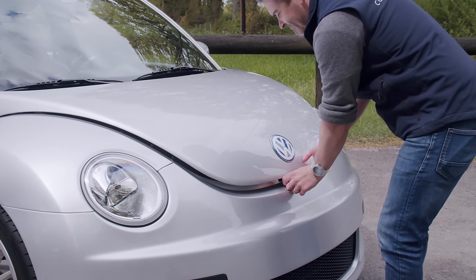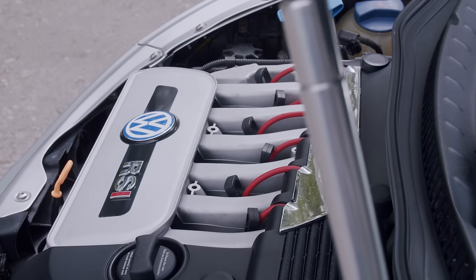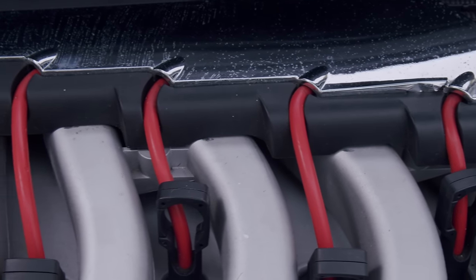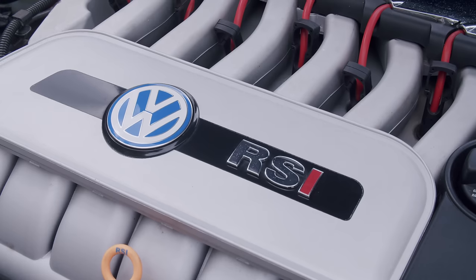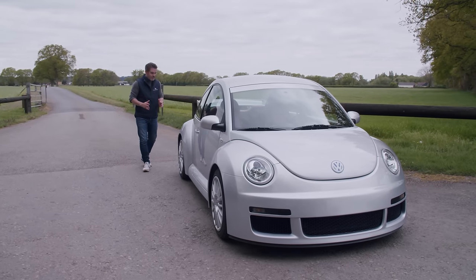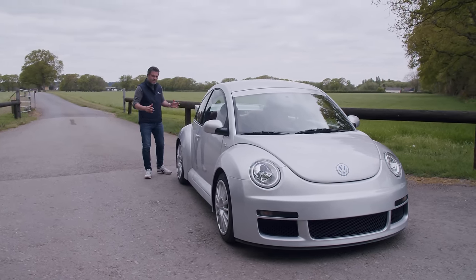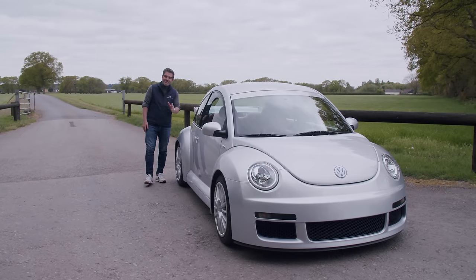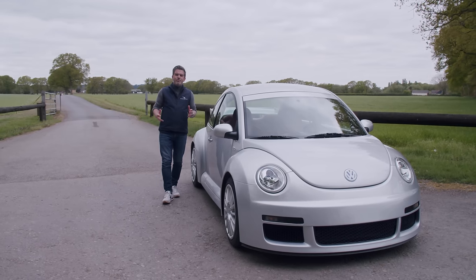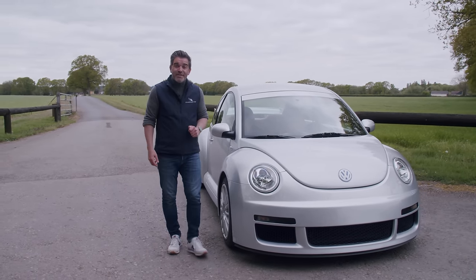Underneath the squat bonnet is the same 3.2 litre V6 that appears in the later R32. But whilst the Golf would be mass produced, the RSI was limited to just 250. The exterior has been significantly beefed up — you can see that from pretty much every angle. It's actually about 8 centimetres wider. It's certainly not subtle, but it's not Subaru Impreza levels of in-your-face, and you don't need an ankle tag to drive one of these.